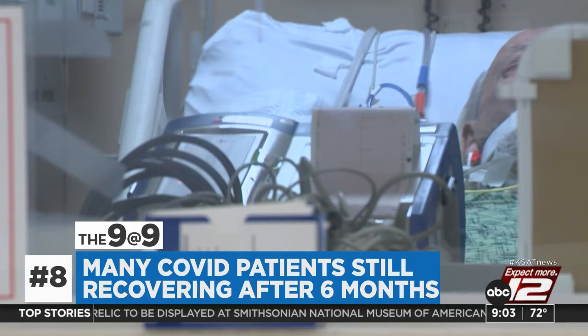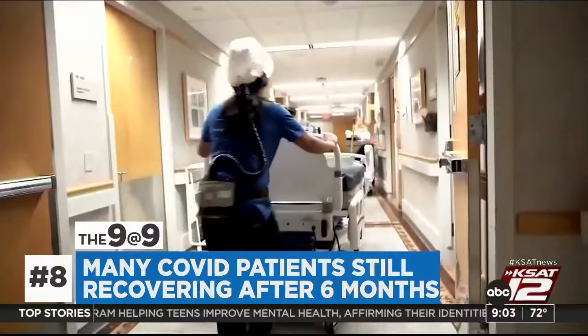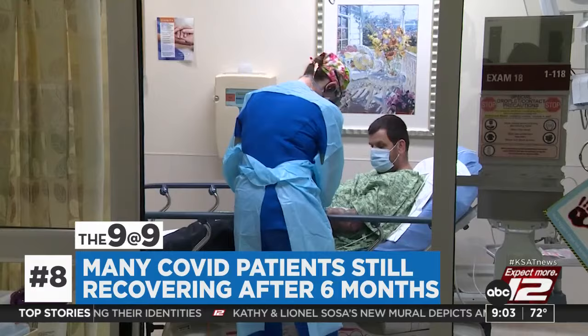A study suggests nearly half of symptomatic COVID patients are not fully recovered after more than six months. Persistent symptoms included shortness of breath, chest pain, palpitations, confusion, and more. Researchers said the lack of recovery was associated with more severe infections, older age, certain ethnic groups, and pre-existing respiratory disease.